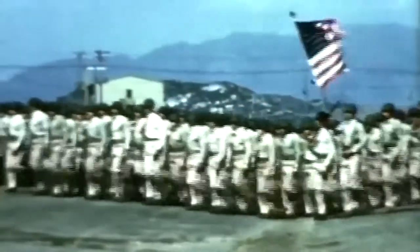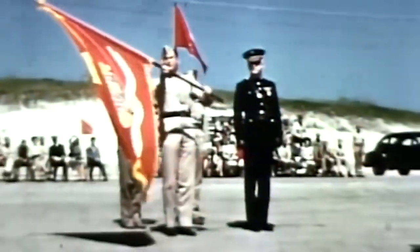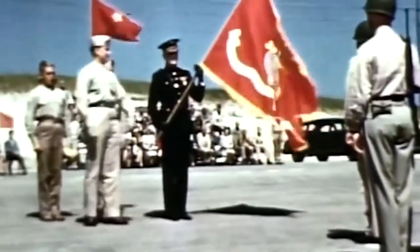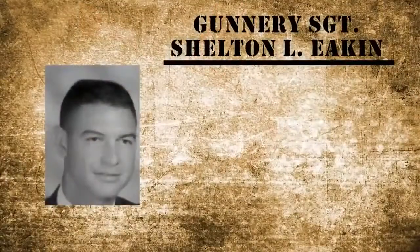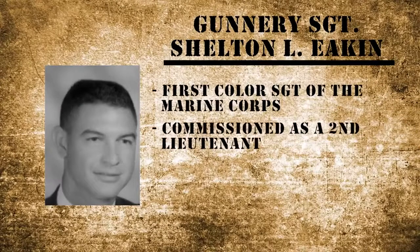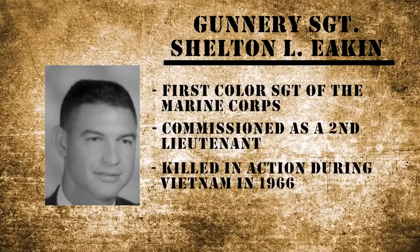Although the Marine Corps has been around for centuries, the color sergeant of the Marine Corps position wasn't officially established until 1965. The first color sergeant of the Marine Corps was Gunnery Sergeant Shelton L. Eakin, who later commissioned as a second lieutenant and was killed in action in Vietnam in 1966.